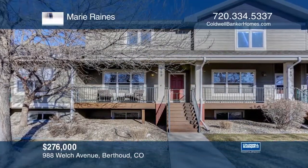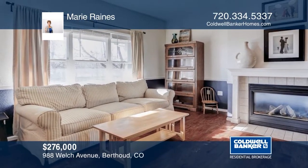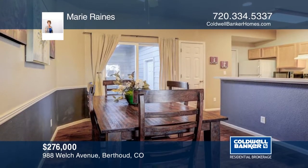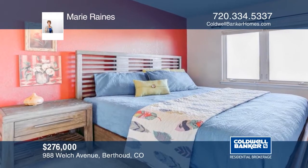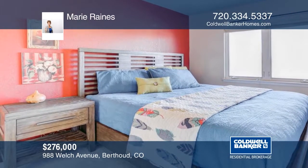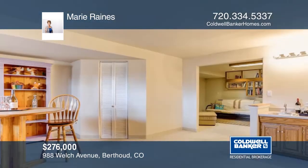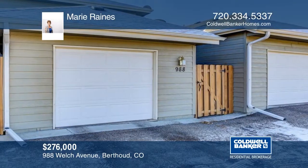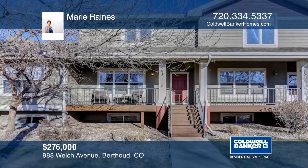Take a look at this beautiful home in the Cottages of Berthoud Village Community. This light and bright ranch plan offers a finished basement, new flooring, gas fireplace, and more. The basement has a large great room with a workspace or potential office. Outside, the covered deck in the front and the private back patio will allow you to enjoy those lovely Colorado days. Seated within walking distance to downtown Berthoud and Hayes Market, this home won't last long. Contact Marie Raines to learn more.